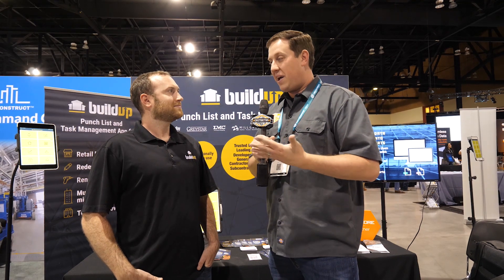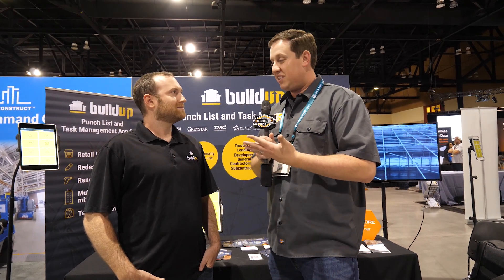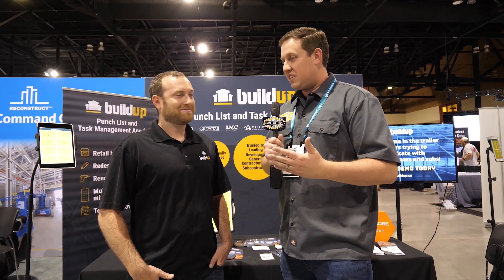Hey, I'm Shane from Instruction Junkie, continuing our coverage of Groundbreak 2019. Right now I'm in the Buildup booth with Steven from Buildup, and we're talking about punch listing. I'm a project manager and when I do a punch list, I have to go out to the job site, do a walk, mark it all down with a notepad or tablet, gather pictures, and email them to the correct subs. It sounds like you have a better solution, so tell us a little bit about Buildup.